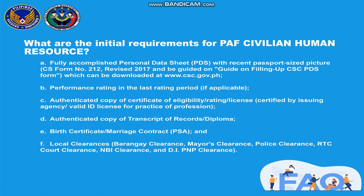Letter A: a fully accomplished Personal Data Sheet or PDS with recent passport-size pictures — CSC Form Number 212, revised 2017 — and be guided by the guide on filling up the CSC PDS form, which can be downloaded at www.csc.gov.ph. Letter B: performance rating in the last rating period, if applicable.